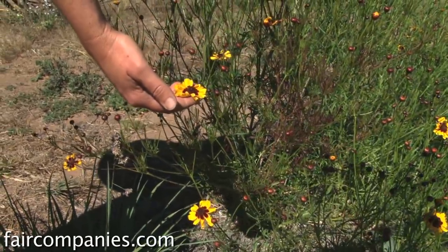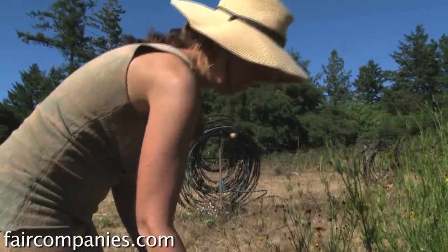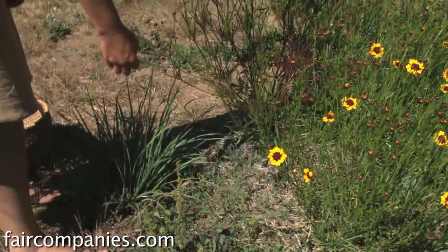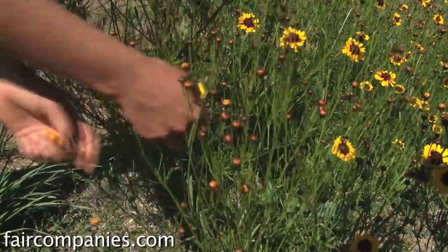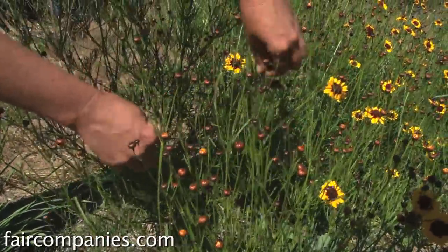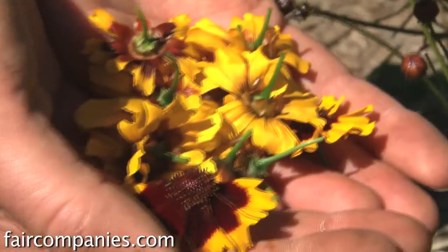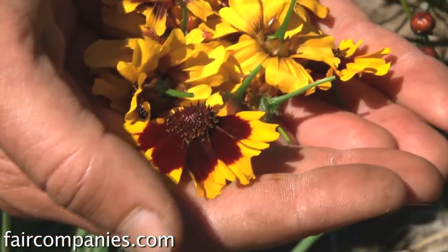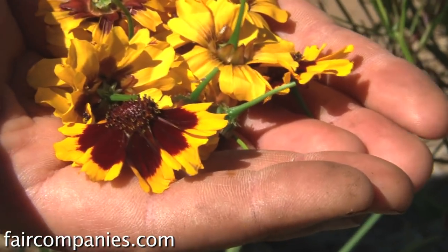This is a really important dye flower — Coreopsis tinctoria. This is like a really high quality orange. I finished writing a book last year called Harvesting Color, and I had gone all around the country researching different dye plants from the different bioregions in North America.